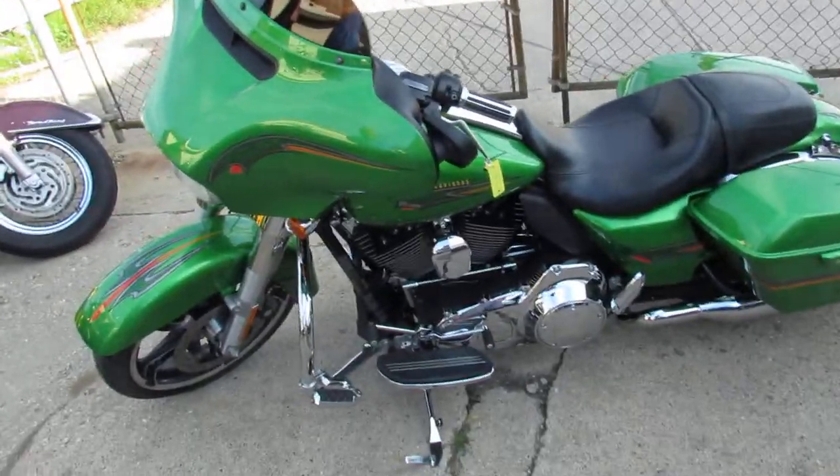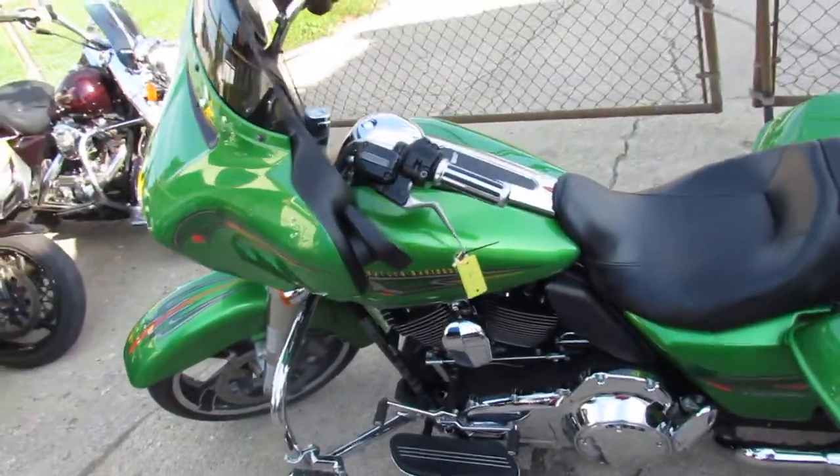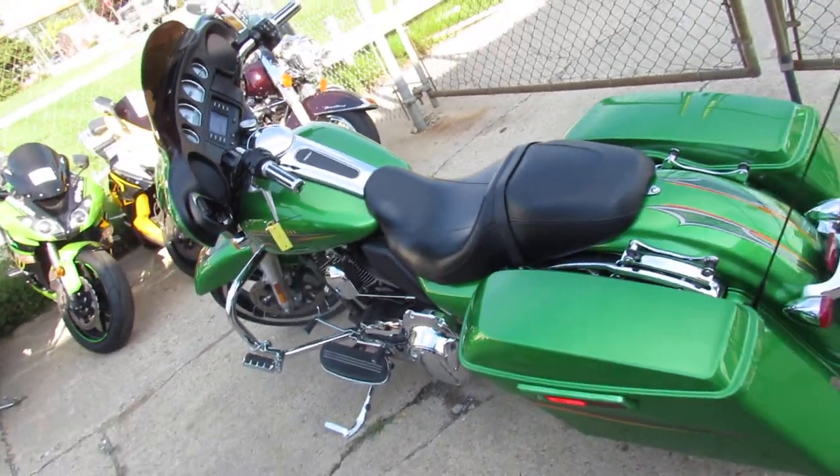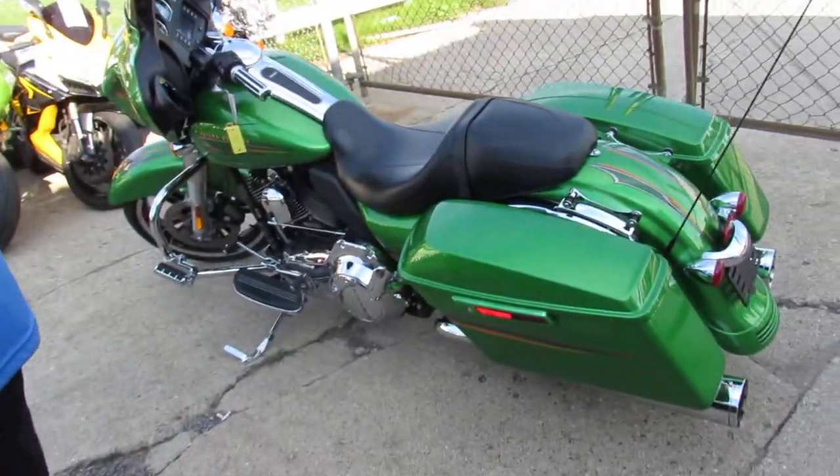Hey guys, it's ApprovalPowersports.com. It's 90 degrees out, there's lots of ride season left. We got over 300 used Harleys in our showroom for sale, about 50 Street Glides right now.